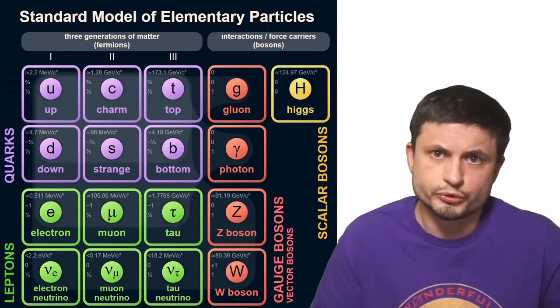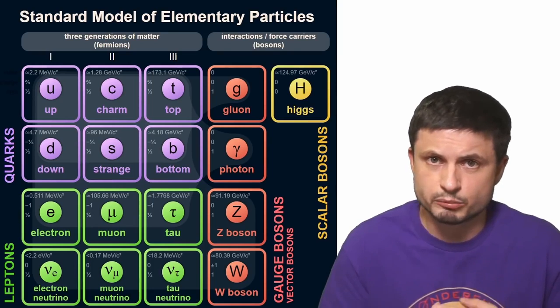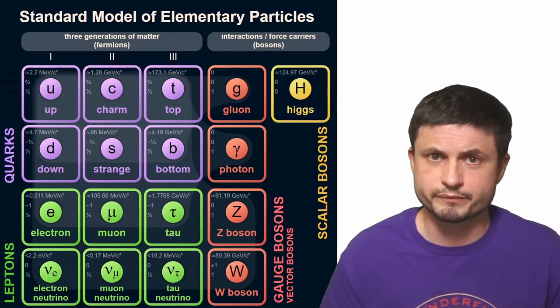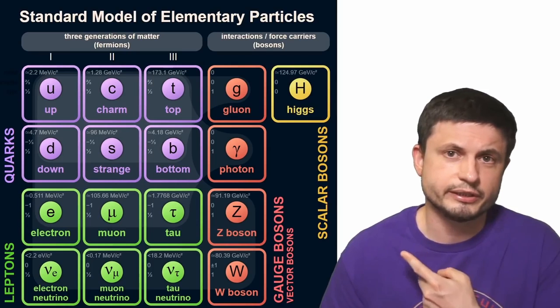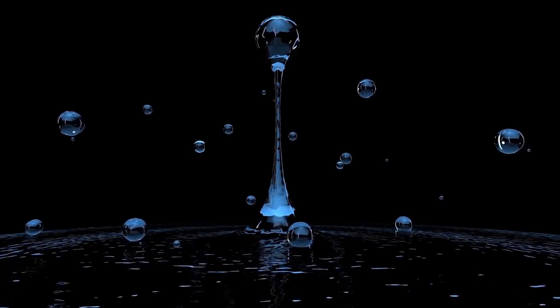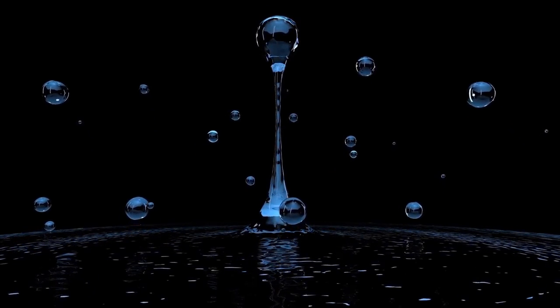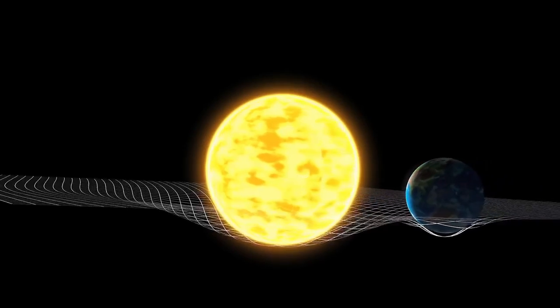The Higgs boson is responsible for giving certain subatomic particles their mass. But despite its successes, the standard model also had its opponents. Certain scientists did not think the standard model explains everything really well, and obviously tried to come up with alternative explanations. Although it does explain some things, it obviously does not explain everything. For example, it does not explain gravity at all — there doesn't seem to be any particle present in this model that would explain how gravity works. It also cannot explain dark energy or dark matter.